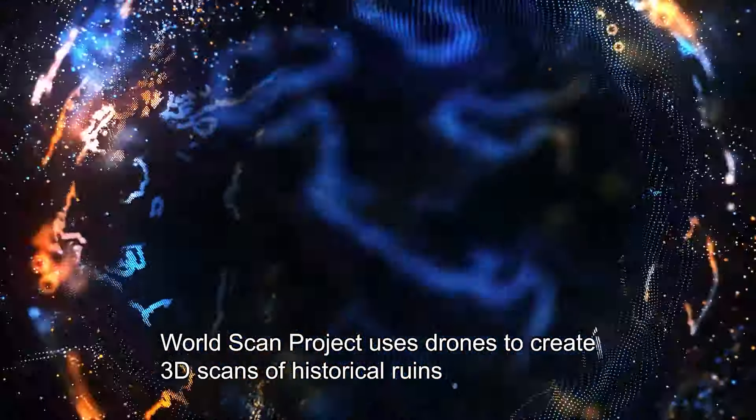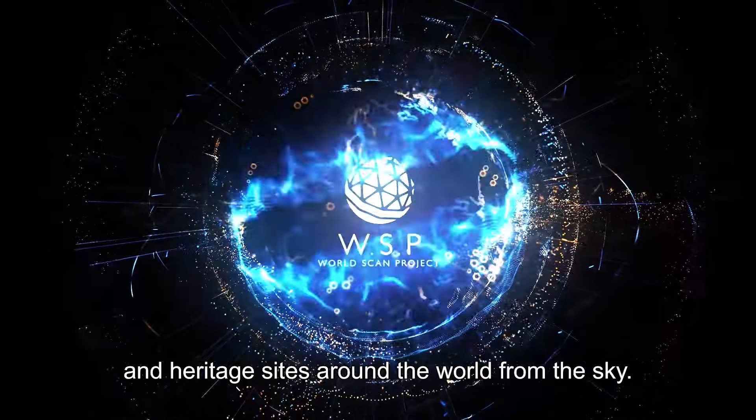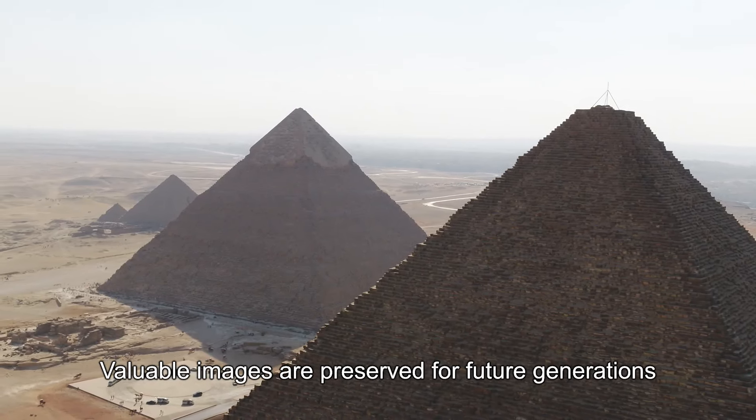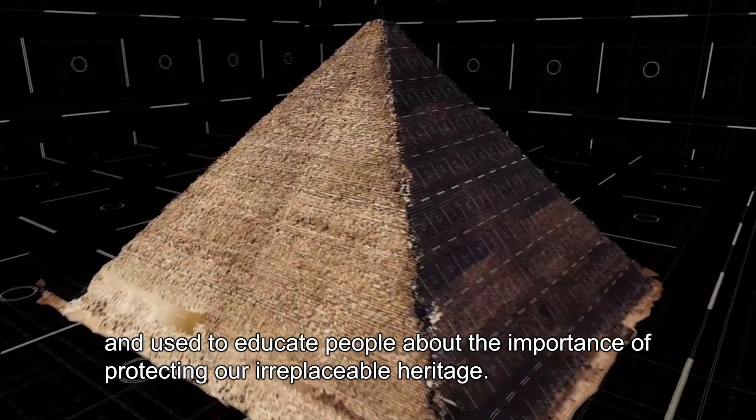WorldScan Project uses drones to create 3D scans of historical ruins and heritage sites around the world from the sky. Valuable images are preserved for future generations and used to educate people about the importance of protecting our irreplaceable heritage.